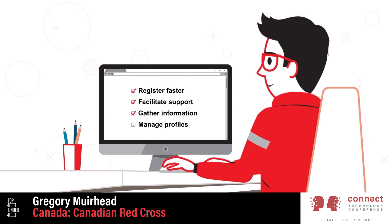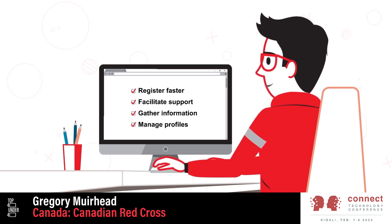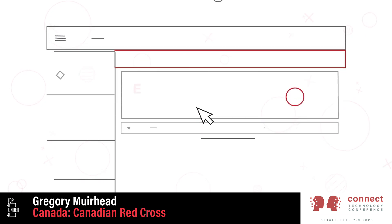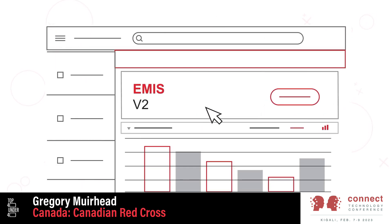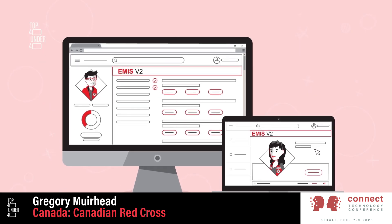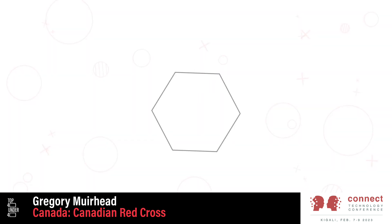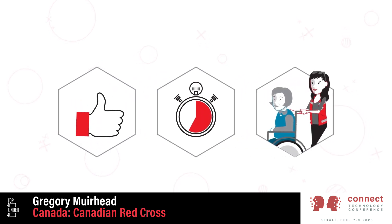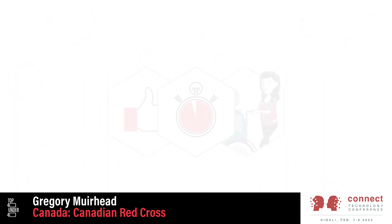It allows us to associate and manage profiles while avoiding duplication. It's easy to navigate and has robust search, sort, and filter functions. The screen adapts to your needs based on your role. Overall, this means you can focus on the task at hand, faster and more effectively. So ultimately, we can reduce the time and stress experienced by the people we help.